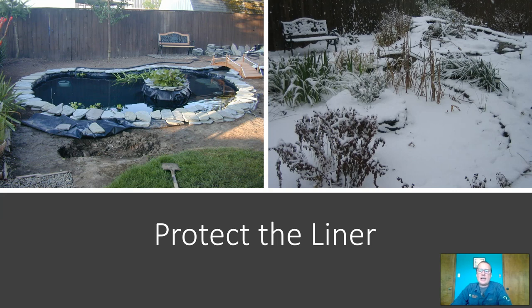Again, protecting that liner — making sure it's completely covered. In the picture on the left, you can see that the rocks are spread out over the liner a little bit so that they cast shade and protect the liner from direct sun. That's one way to protect the liner. Also, as I said, not scrubbing that algae off of it.